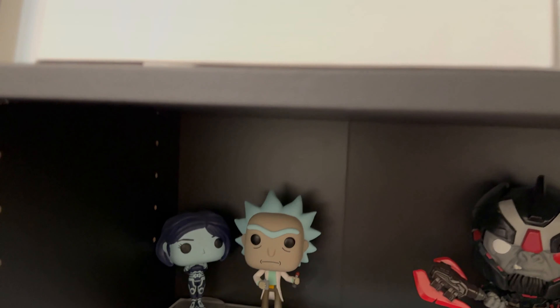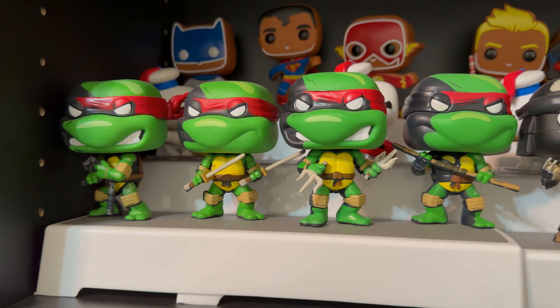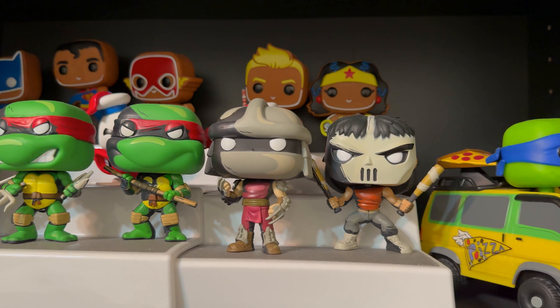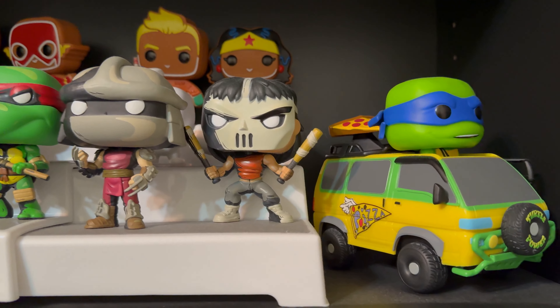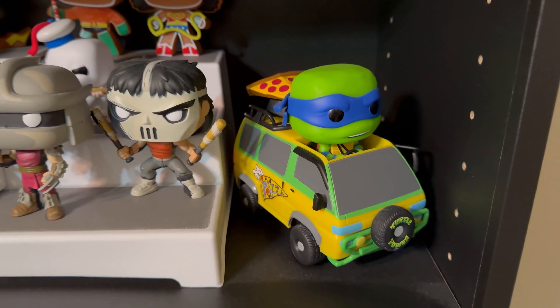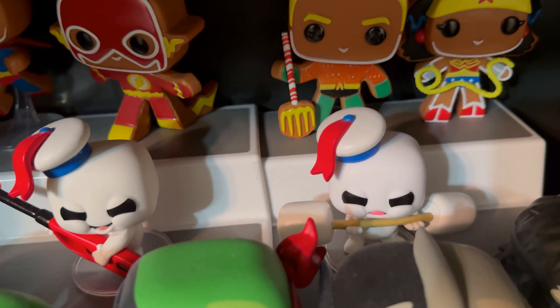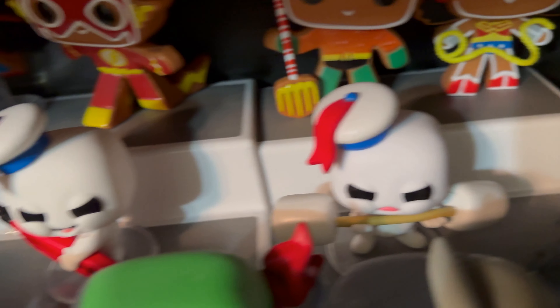Moving up we got some Teenage Mutant Ninja Turtles pops — all the turtles lined up as well as Shredder. Then moving over we have the Pizza Van from the Ninja Turtles. And then a couple of the mini Puffed Funkos from Ghostbusters — these are always cute.